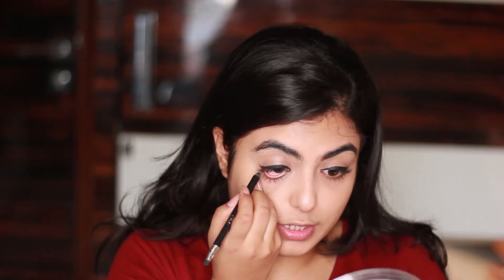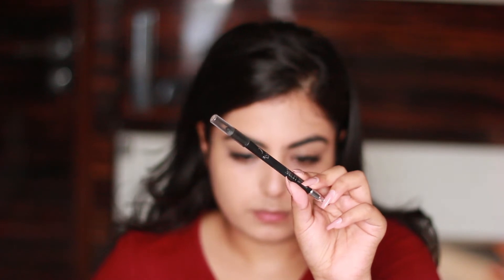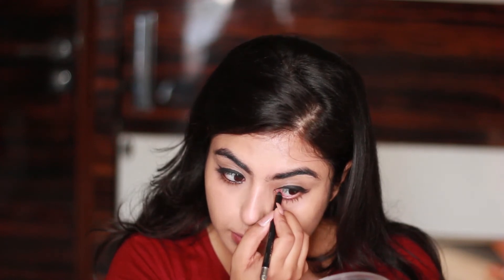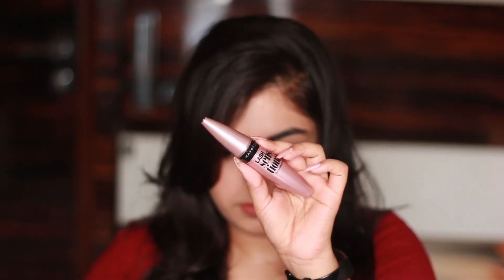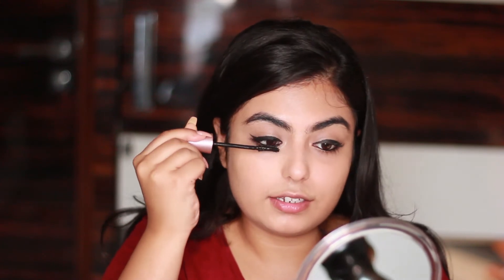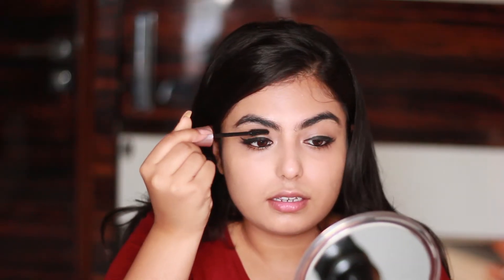For kajal I'm going in with the Faces Kajal — the Ultime Pro kajal — and putting it on my waterline, just a little bit, because this kajal is very intensified and you don't want to go overboard or it will make your under eyes look too dark. For mascara I'm using the Maybelline Lash Sensational — a super affordable and brilliant mascara you can use daily. It instantly gives so much definition to your eyes and eyelashes.